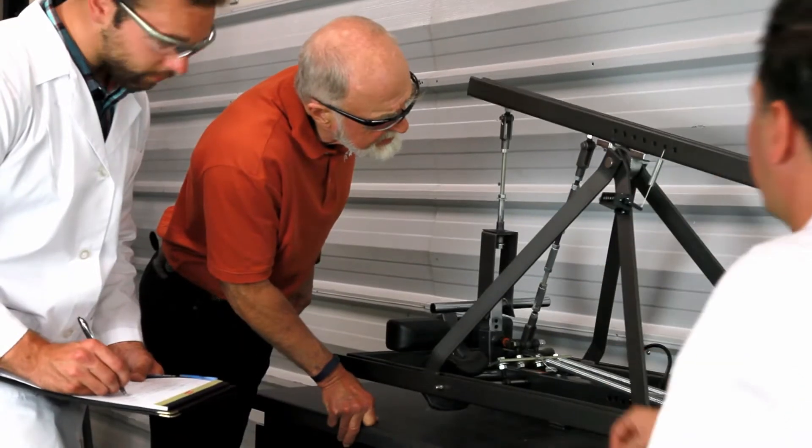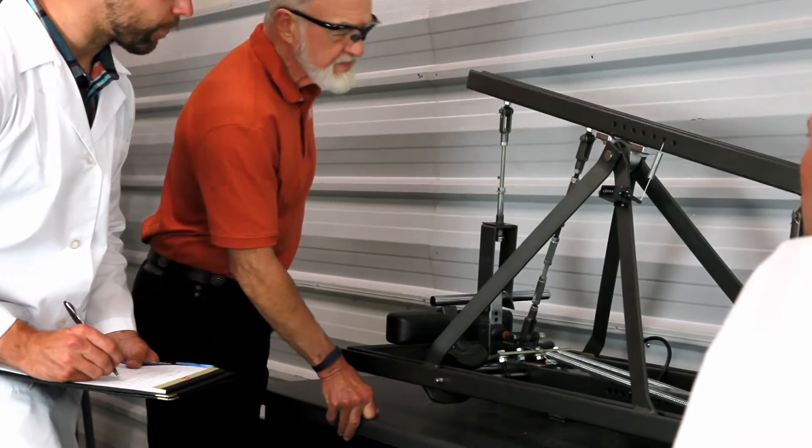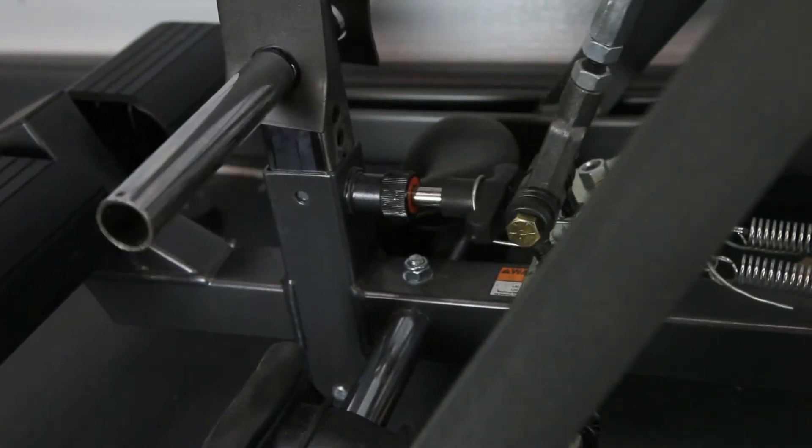Unfortunately, compliance to this protocol is purely voluntary, and most other inversion table competitors do not bear the UL mark.